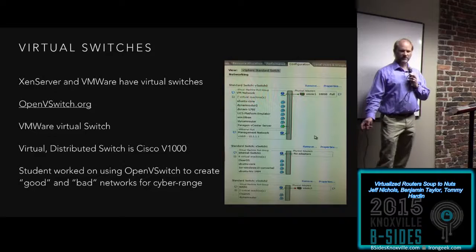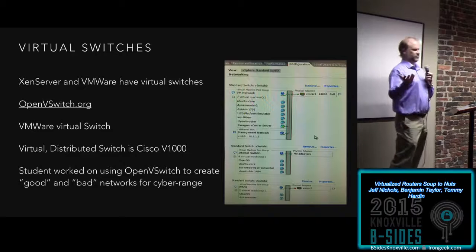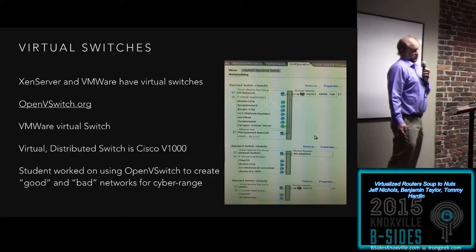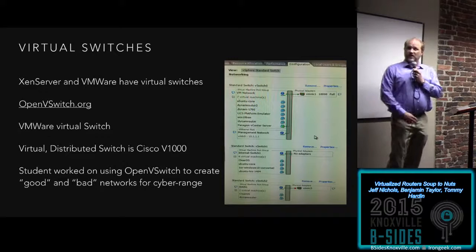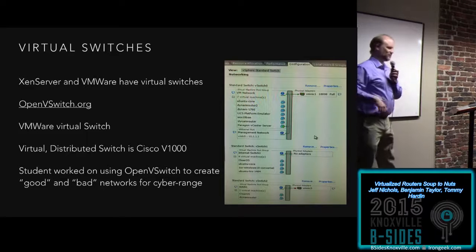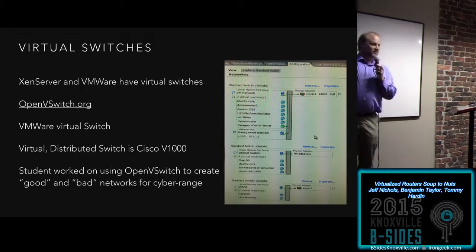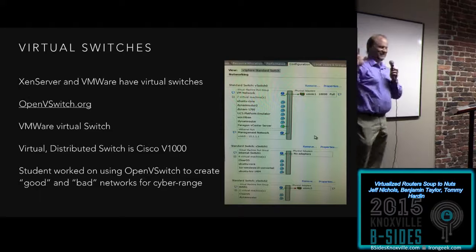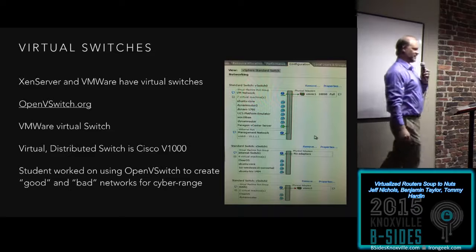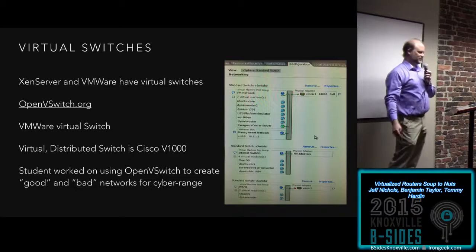Inside various virtual machine clusters — XenServer, VMware — they have virtual switches. XenServer uses something called Open vSwitch; it's really cool but I get very confused with it. VMware has a virtual switch that I'm much less confused by — I could see 'this is hooked to the NIC, if I hook a wire in here it's going to go to these machines.' You don't get that luxury with Open vSwitch, at least not yet. There is a VMware feature for advanced VMware called their Virtual Distributed Switch, which is a Cisco virtualized switch — a V1000.